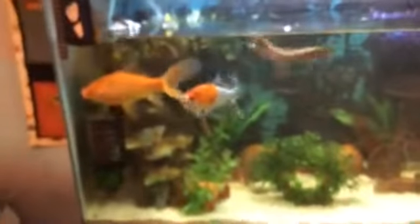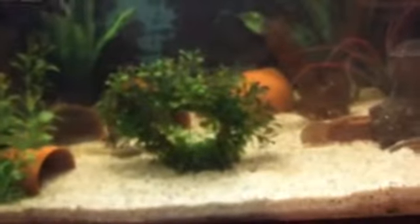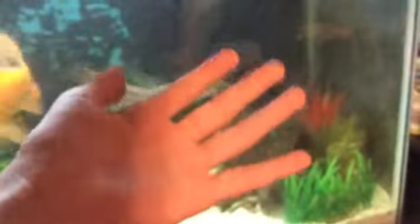Tank looking clean as heck! Sorry if it's a little foggy — the camera doesn't seem to want to focus. But yeah, the tank is looking clean as heck; it's got a lot more swimming space now. I need to fill it back up.